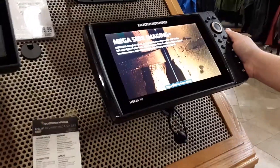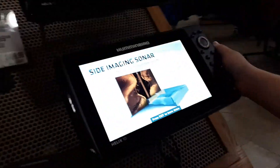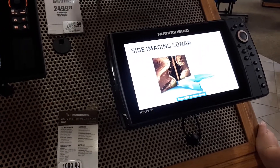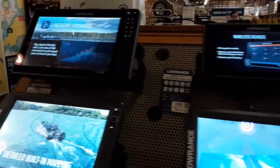Kate said this one here shows you the depth of the water and everything — it's actually on a demo loop at the moment. She said it's like a mega sonar — side imaging sonar. That's cool.